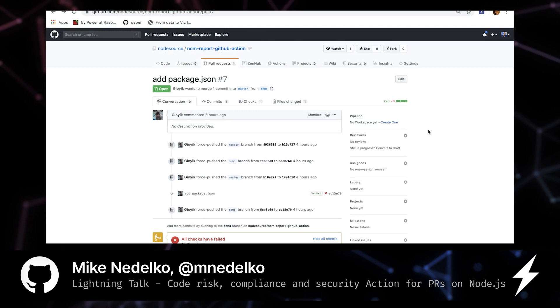Our GitHub Action enables this functionality for your organization's GitHub PRs by integrating it into a workflow that passes or fails PR checks based on a package's risk score, and provides annotations with details for each package's assessment.